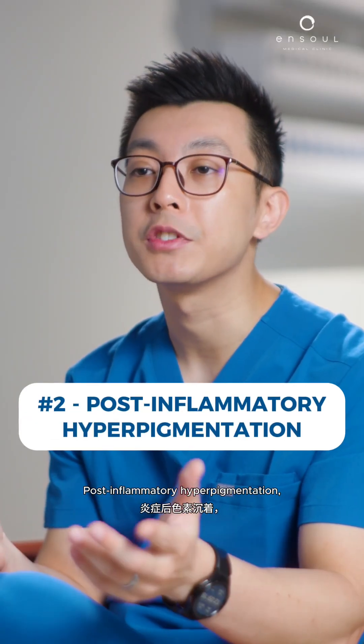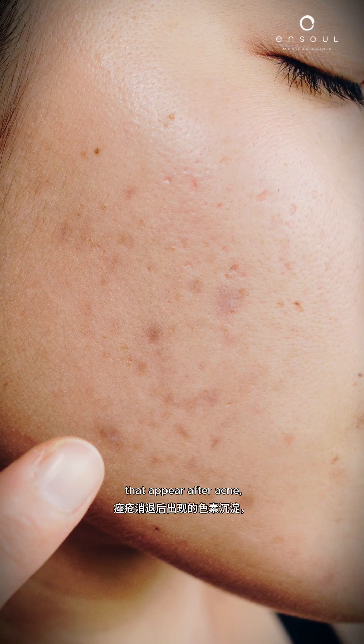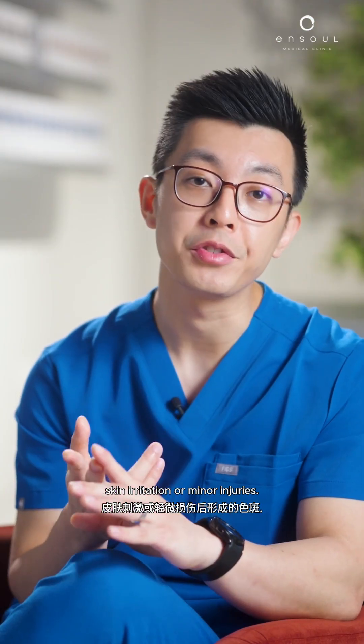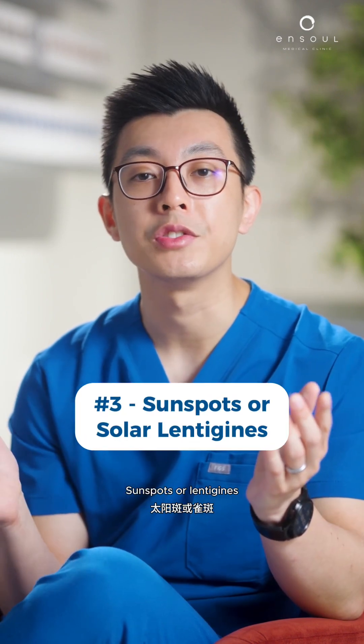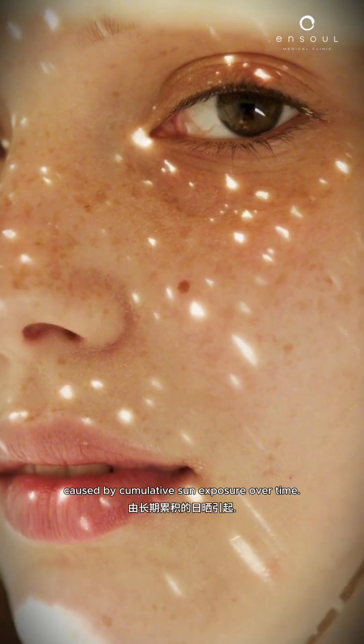Post-inflammatory hyperpigmentation refers to dark spots that appear after acne, skin irritation, or minor injuries. Sun spots, or lentigines, are well-defined brown patches caused by cumulative sun exposure over time.